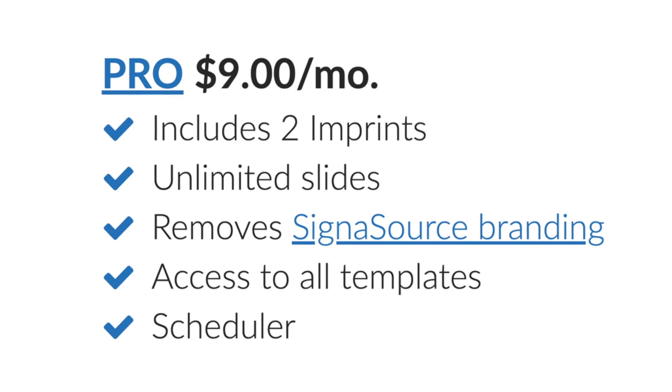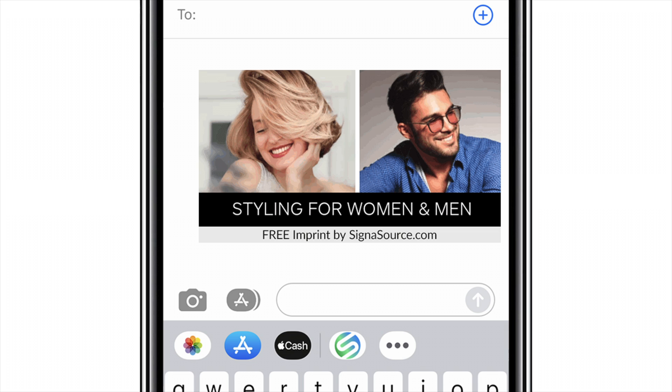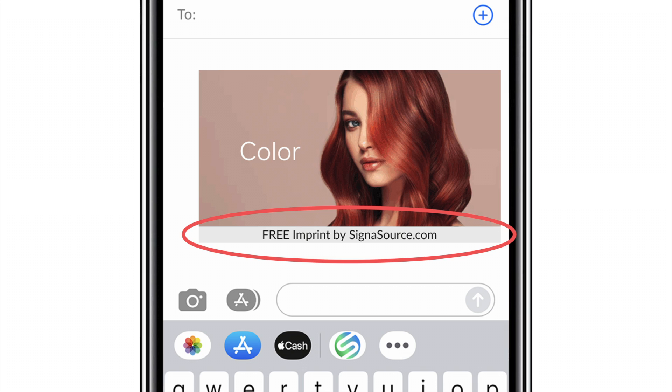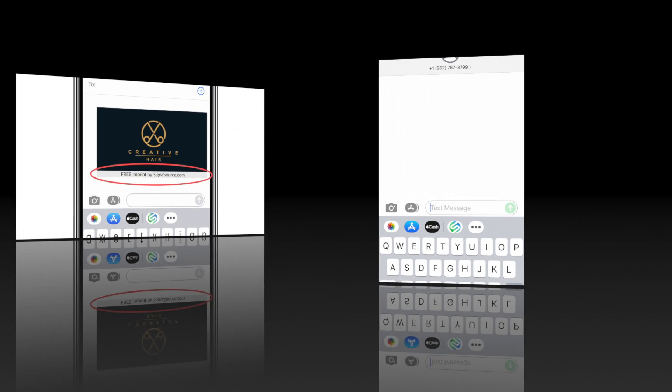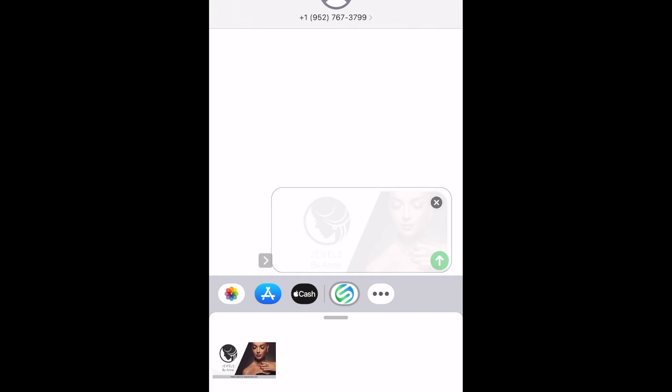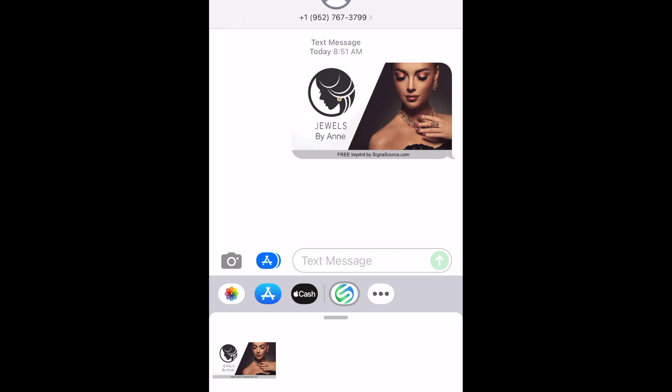For those not needing the full features of our pro account, you can have a free account by allowing us to add a small line of text representing who we are at the bottom of your imprint. As you send out your imprint, we have the potential of gaining new customers needing the full functionality of the pro account.